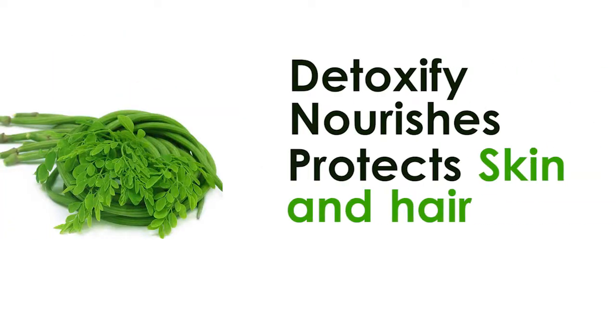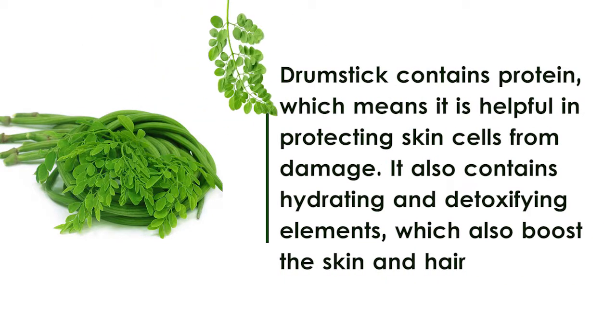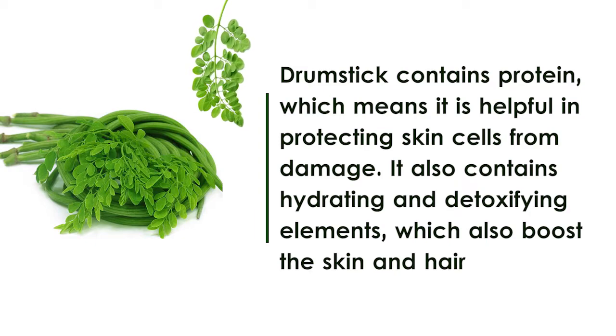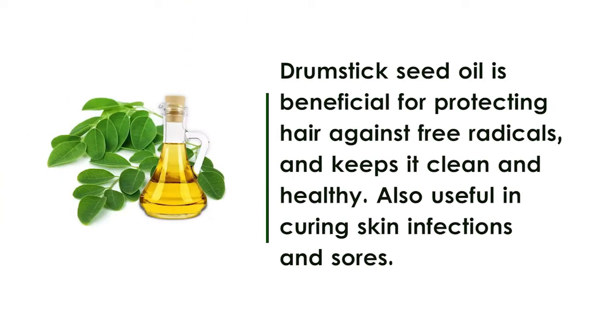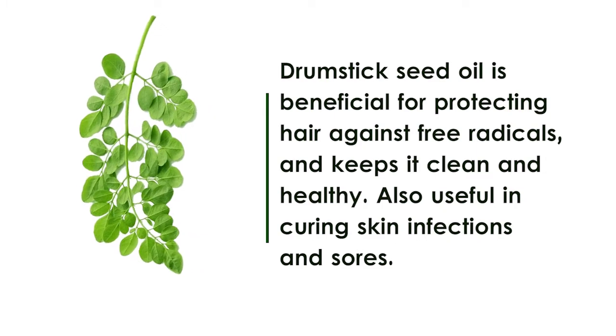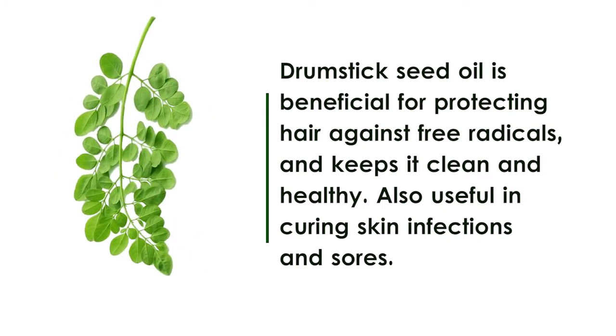Detoxify, nourishes, protects skin and hair. Drumstick contains protein which means it is helpful in protecting skin cells from damage. It also contains hydrating and detoxifying elements which boost the skin and hair. Drumstick seed oil is beneficial for protecting hair against free radicals and keeps it clean and healthy, also useful in curing skin infections and sores.